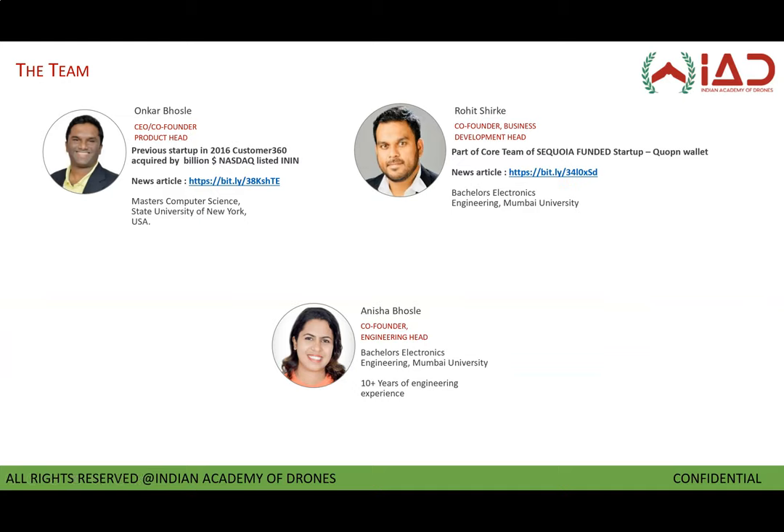My name is Rohit Shirke and I am one of the co-founders at Indian Academy of Drones, along with Omkar Bosle and Anicha Bosle. We have been in the drone training and services business for more than two years now. We have executed multiple land survey projects across India, and what we have done in this course is tried our best to integrate our learnings into a series of knowledge sessions for you, with the help of our on-field engineers who have successfully completed these projects for us.